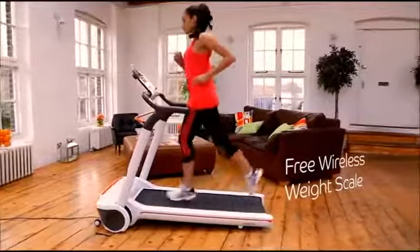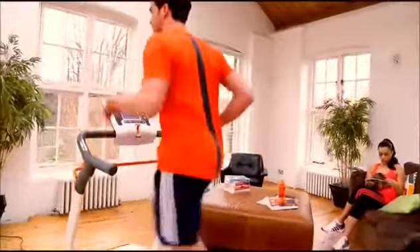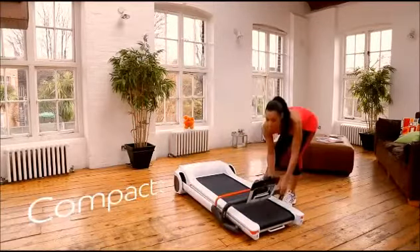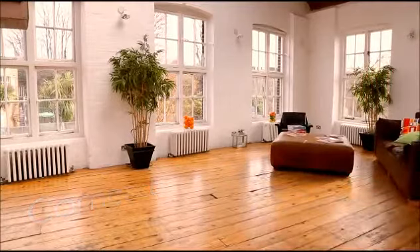Step onto the free digital scales to wirelessly program your optimum workout. Hunting for the perfect foldable treadmill? You found it!